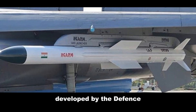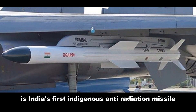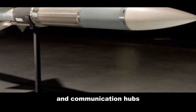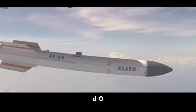Enter India's contender: the Rudram 1 missile, developed by the Defense Research and Development Organization, DRDO. The Rudram 1 is India's first indigenous anti-radiation missile, designed to take out radar systems and communication hubs, which are critical for enemy defenses. It's versatile and can be launched from various aircraft, making it a flexible option for the Indian Air Force.